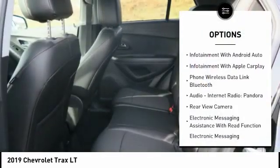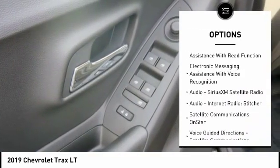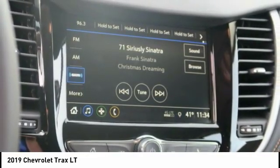Stability control, remote engine start, traction control, power steering, cruise control, airbags, front knee, audio, internet radio, Pandora, trip odometer, compass, power brakes.